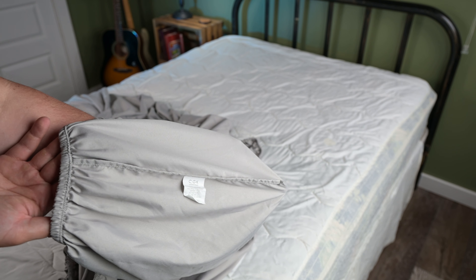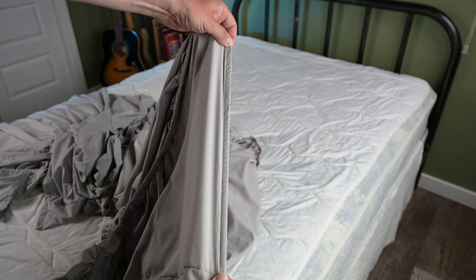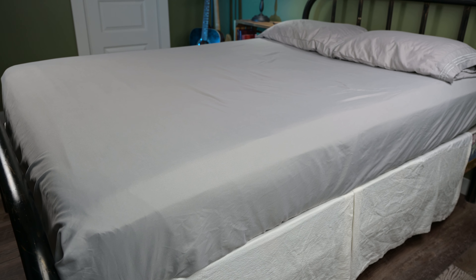Made to fit a wide range of mattresses, the fitted sheets have deep corner pockets that fit easily over mattresses from 8 inches to 16 inches thick. Durable elastic keeps each corner in place, ensuring a snug fit that doesn't slip or lift, even for active or unsettled sleepers.